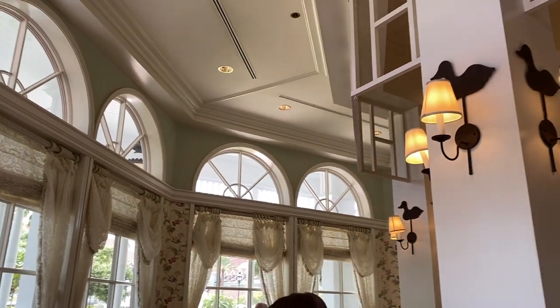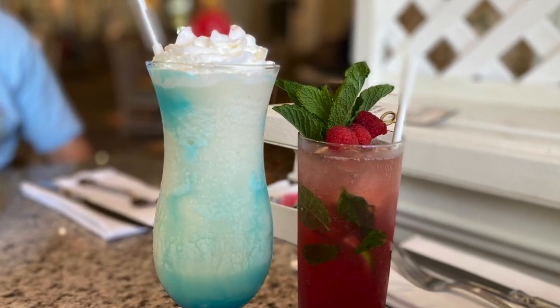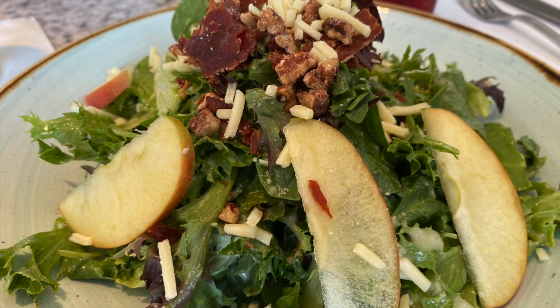The Grand Floridian Cafe is located in the main resort lobby on the first floor with Victorian theming to match the resort and beautiful views of the courtyard gardens. This restaurant is somewhat of a hidden gem at Disney World as they always have amazing and delicious food options and a great value for the price.